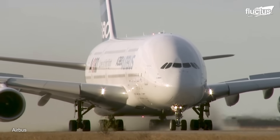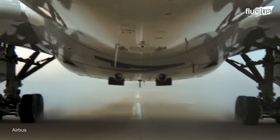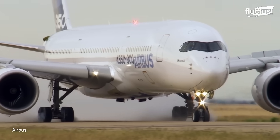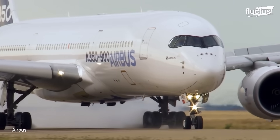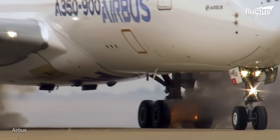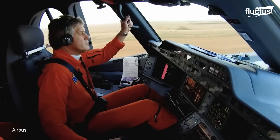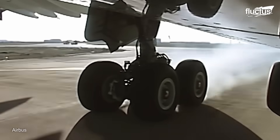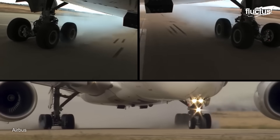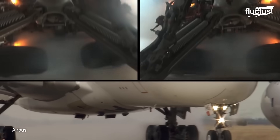The maximum energy braking test starts with a long taxi, during which the brakes are applied several times. This raises the temperature of the braking systems above 200 degrees Fahrenheit. At this point, the aircraft accelerates with maximum thrust. Once the test pilots reach the planned speed, they idle the engines and apply full brakes without reversing thrust. The brakes are applied until the aircraft comes to a complete stop, at which point the brakes are typically on fire.